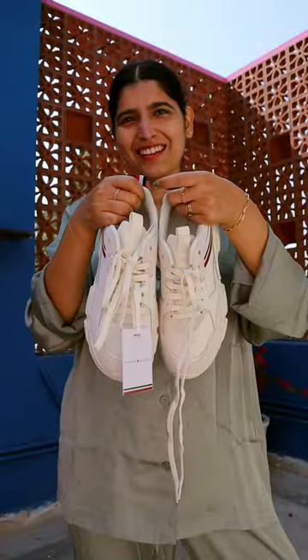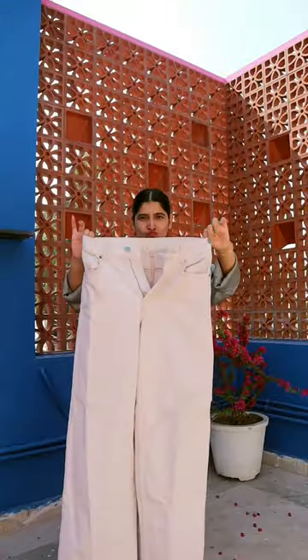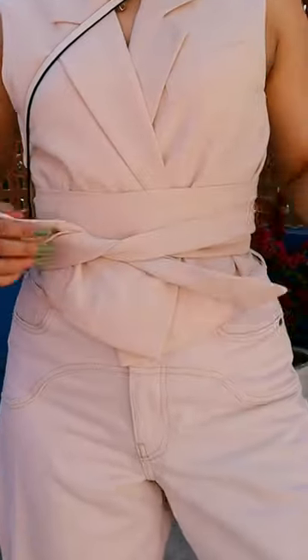Today I'm styling these sneakers that I recently got for bottoms and wearing white jeans, and for the top this waistcoat goes. The outfit is a little bland but I'm sure makeup will add some color and glow to the whole look.